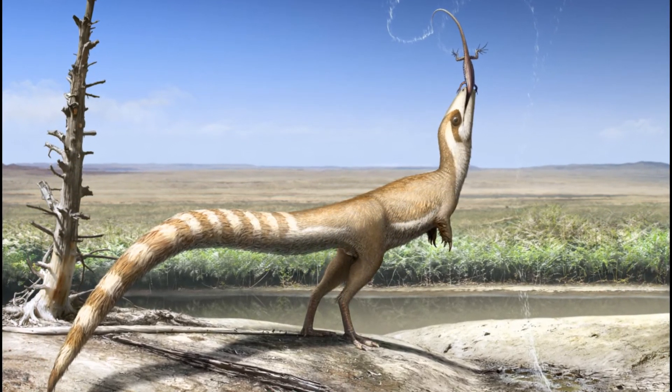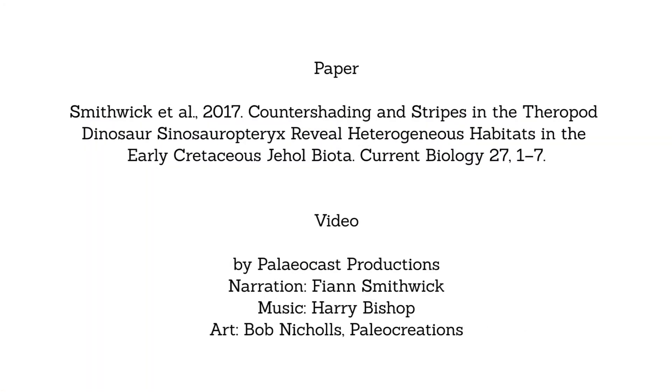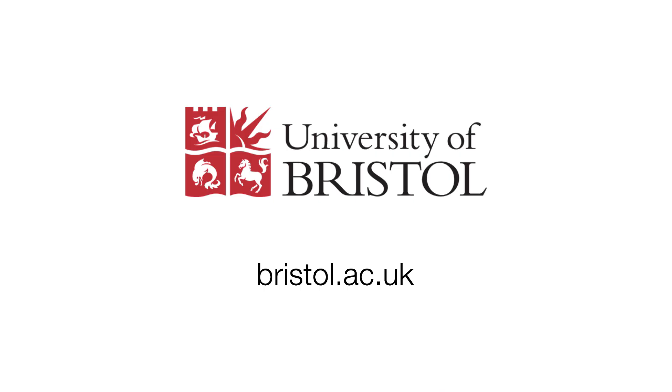With this work, we have shown that by looking at palaeocolour, we can start to understand important aspects of the behaviours of extinct animals, and also better interpret the long-lost habitats and environments in which they lived.